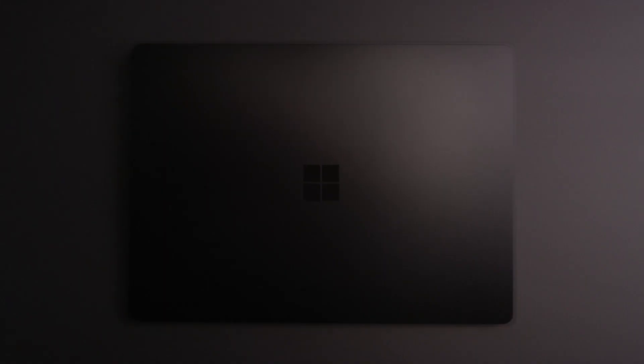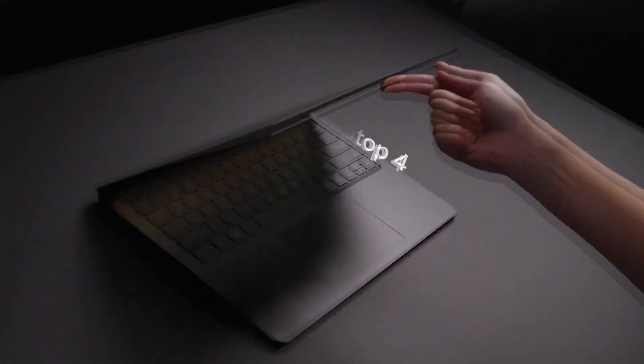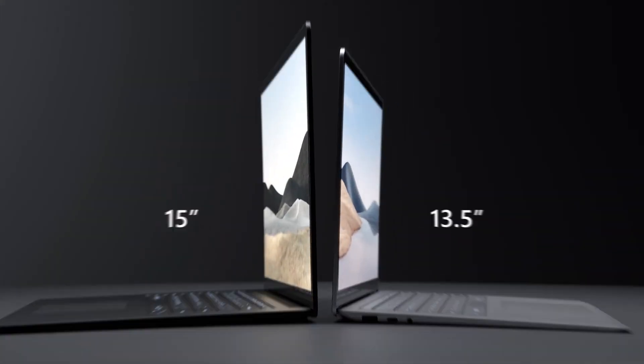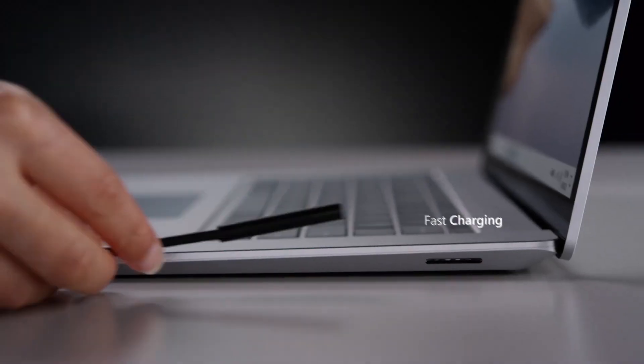There's not a ton new, but there definitely are some new things. There's a new color called Ice Blue that is, as you can imagine, sort of bluish. You can also now get up to 32 gigs of RAM, and Microsoft is promising a 19-hour battery life.